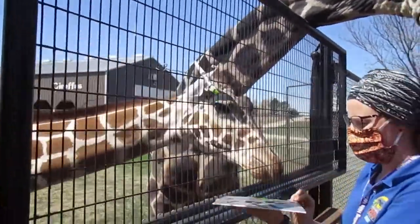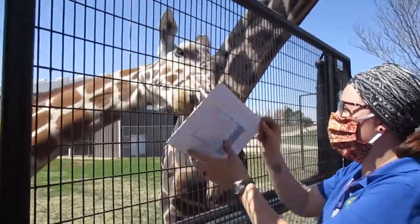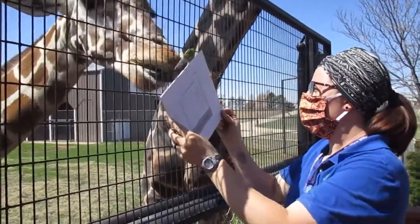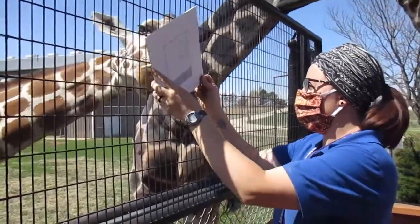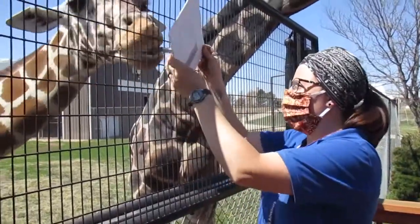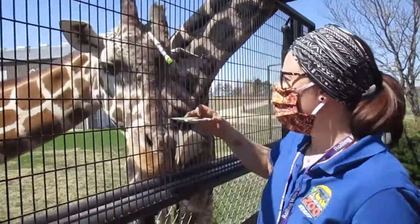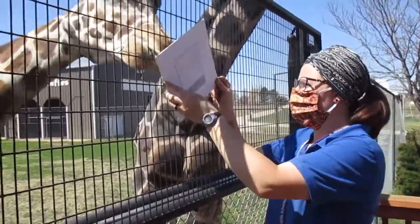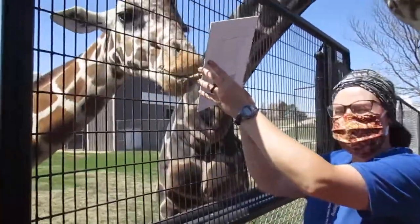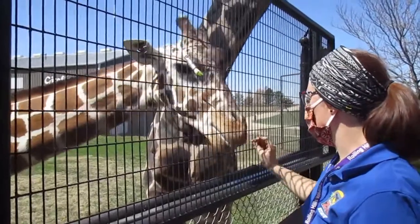Giraffes have a very long tongue that's very dexterous, and they use that tongue to eat off of trees in the wild. Specifically their favorite is acacia trees. Acacia trees have a lot of thorns and it's a very tough tree, so to adapt and be able to eat those trees, their tongue is very tough. They also have a lot of saliva in their mouth, and that helps them break down those leaves and the thorns that they end up eating. And if you can see, notice how dark her tongue is — giraffes' tongues are a dark purple color, and that is to help keep it from being sunburned. When they're eating and reaching up in those trees, their tongue is exposed to the air quite a bit, so this helps keep it from getting hurt.